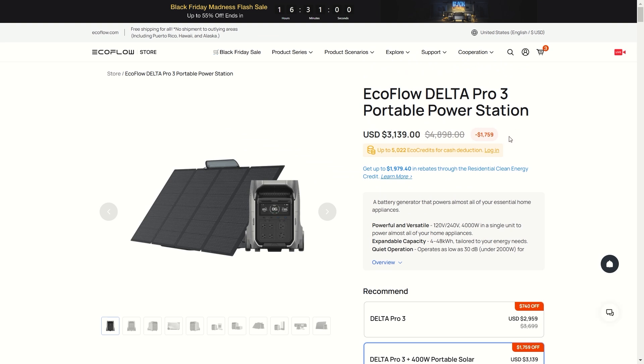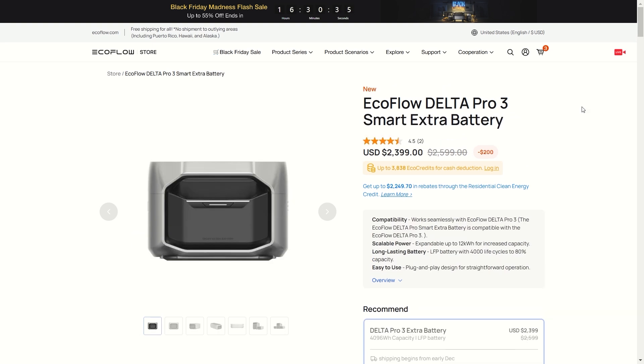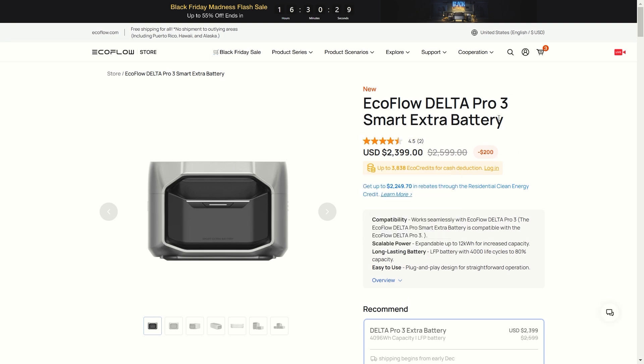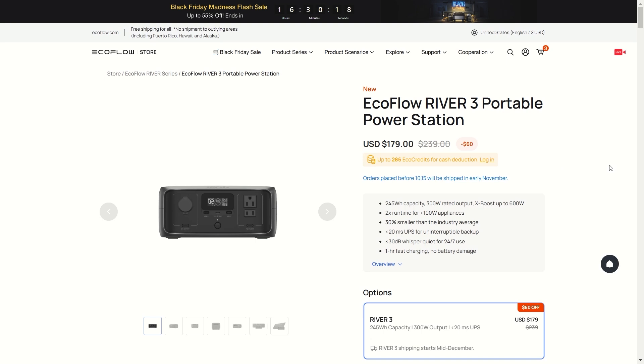The EcoFlow Delta Pro 3 has an amazing deal going on at only $3,200 — that's a huge discount of $1,800 off. We covered this portable power station on my channel extensively, so check out those videos if you want to learn more. If you already have the Delta Pro 3, don't forget you can also take advantage of $200 off the EcoFlow Delta Pro 3 Smart Extra Battery.